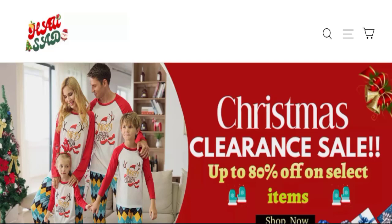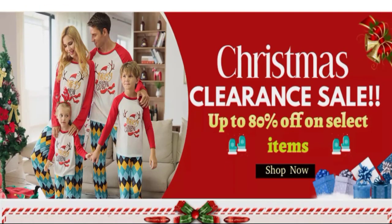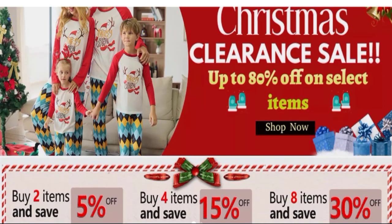Hello friends, welcome to the new video on this channel. Today I am going to discuss the topic horset.com reviews. In this video you will get to know all the legitimacy checkpoints of this website. Let's discuss all the details so that you can decide whether this site is legit or a scam.